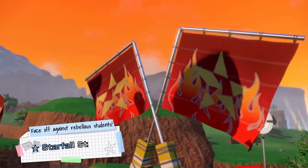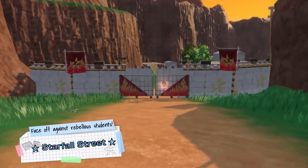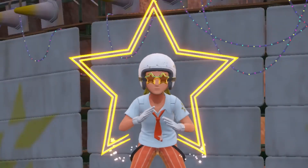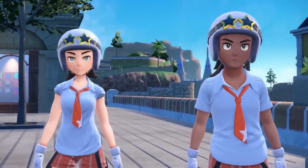I was working on a video about how good the designs for this generation are when this trailer was announced, so this video that I'm filming now actually took priority over that one. Maybe you'll see it in the future.